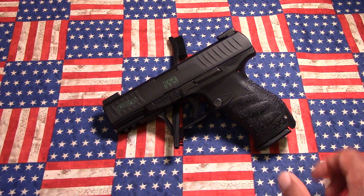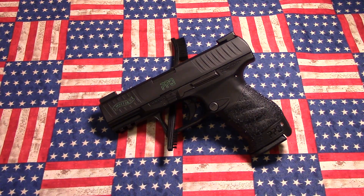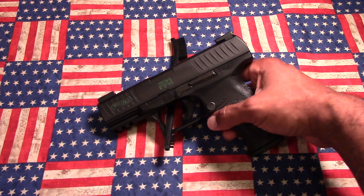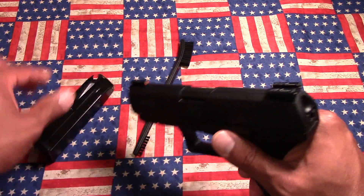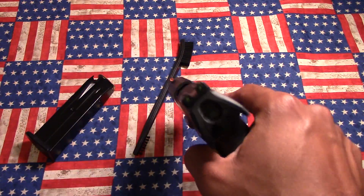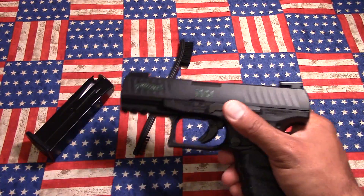Now some of you may disagree, some might agree, but just to go over a little bit about the pistol itself — just to give you some facts right off Walther's website. The one you're seeing in front of you is a 9mm. Before we get into the review, I will safety check. It is a loaded magazine; however, the gun is not loaded. I safety check them all the time before I start videos anyway, but it has been safety checked.